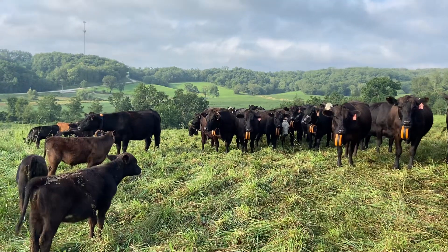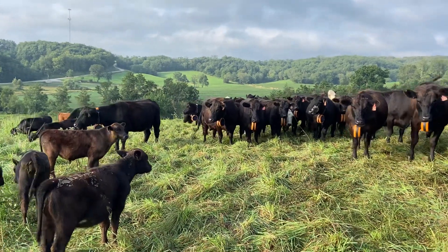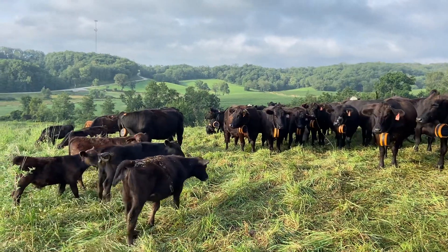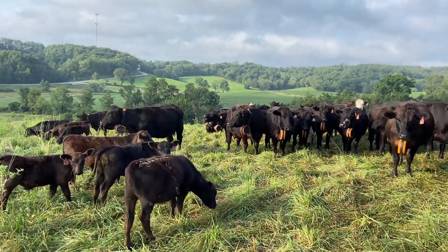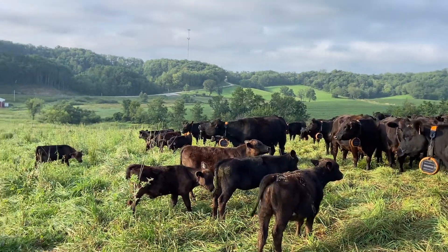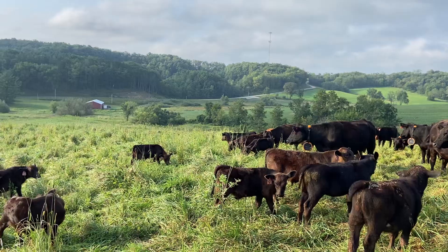As the cattle walk into the virtual fence, they get a beeping sound. And if they keep walking, they get a little pulse. It only does it three times before they are through the fence, and at that point they are considered out if they keep walking through.